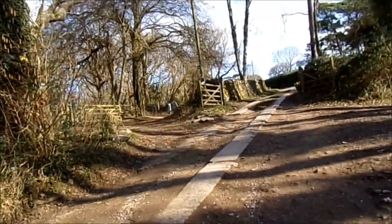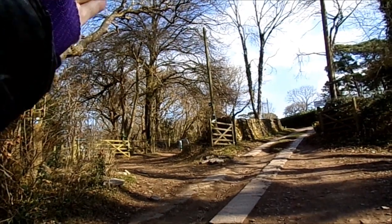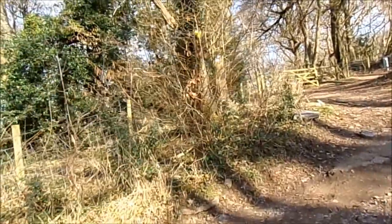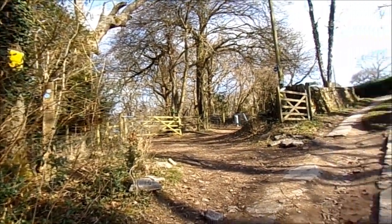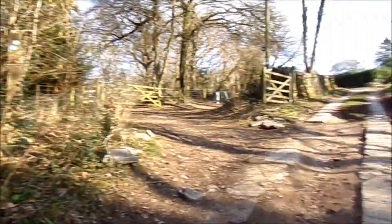We're at the junction point. If you go that way — which is what I usually do — that's the West Mendip Way. That will take you to Shipham, Roe Barrow, Dalbury Warren, Roe Barrow Warren, and across the Mendips. It's the West Mendip Way.